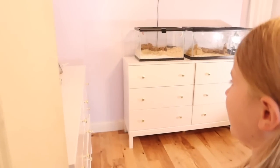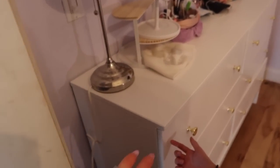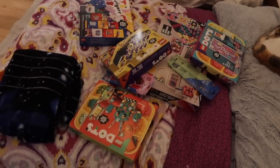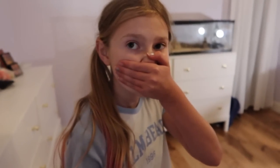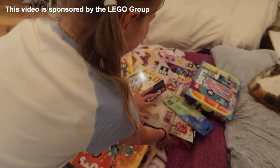Oh my god. Do you like it? It's white. It's nice, right? Yeah. What's on my bed? These are Lego Dots. We're gonna use them to decorate the room. You can choose any single one you want. Really? Yeah. I want the biggest one. The biggest one? Okay, you can.